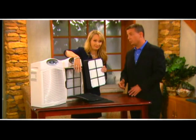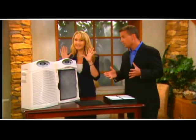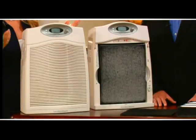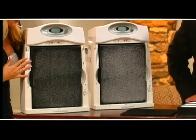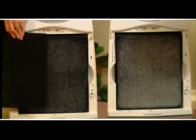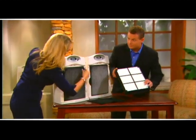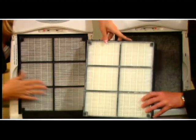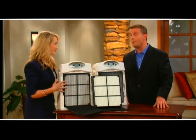Everything you see on these filters would have otherwise been breathed in by your family. Now the really scary part — this was from the baby's room, which we think is the cleanest room in the house. Look at that pre-filter from the nursery — that is not what you want your baby breathing. Compare it to the brand new pre-filter — totally different. And the HEPA filter from the nursery shows a noticeable difference as well. Don't you want this layer of protection between the air and your baby? One host says he's sold — he has two daughters and will be using the True Air from now on.